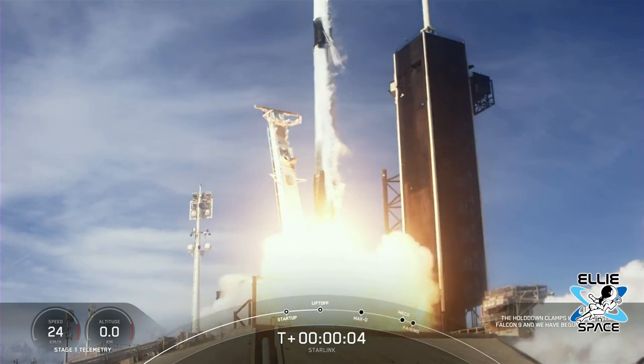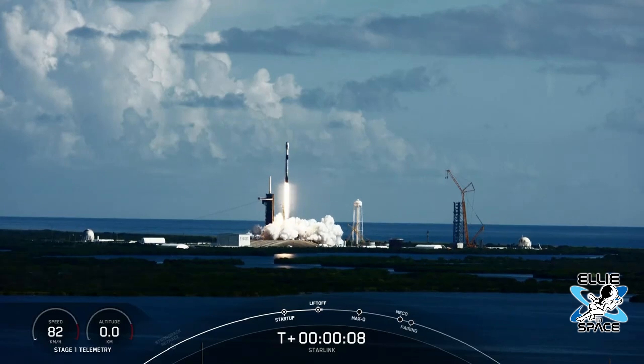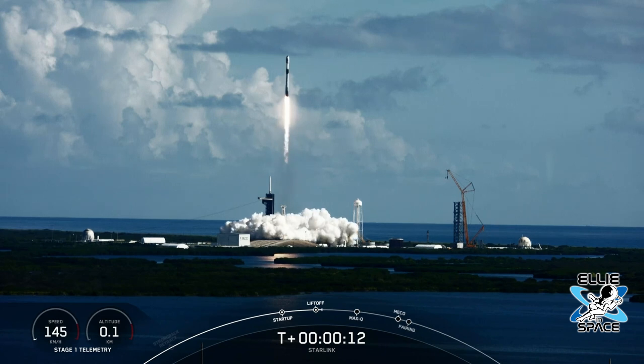SpaceX has put in clearly a lot of effort and a lot of money into trying to develop ways to make their satellites less egregiously bright. And it's not clear that it's going to help enough. But you've got to appreciate that they're putting in the effort.